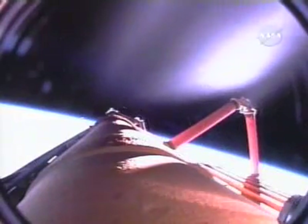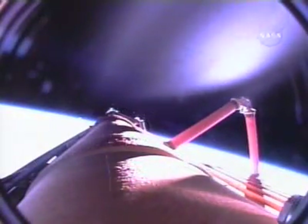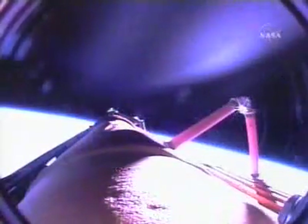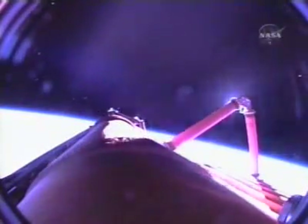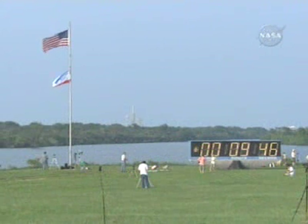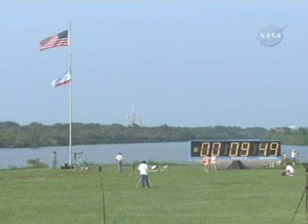Commander Scott Kelly now maneuvering Endeavor to the correct orientation so that video and digital stills of the fuel tank can be captured by cameras embedded in the shuttle's umbilical well. A smooth and uneventful climb to orbit for Endeavor and its seven crew members, heading for what could be two weeks in space and a visit to the International Space Station, with docking planned for Friday afternoon. Astronauts Tracy Caldwell and Dave Williams will begin video documentation and photography of the discarded fuel tank, with Endeavor about 1,450 feet away from the tank at that time.